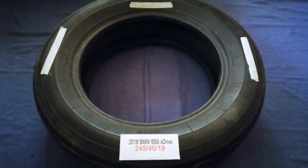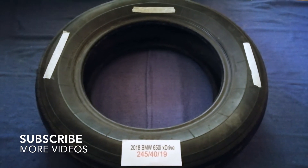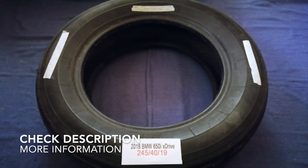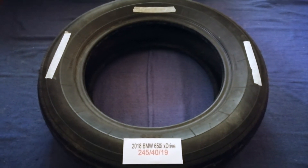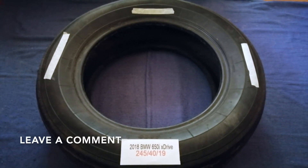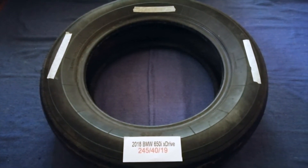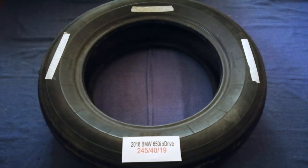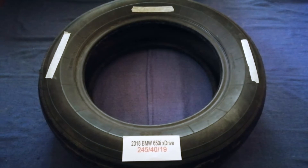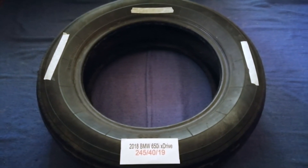Hey guys, welcome back. Today we're going to talk about the tire size for the 2018 BMW 650i xDrive. If you are looking for the tire size for your 2018 BMW 650i xDrive, I have already looked it up — just check the video description and I will try to leave the info there as well. The tire size for your 2018 BMW 650i xDrive is 245-40-90.